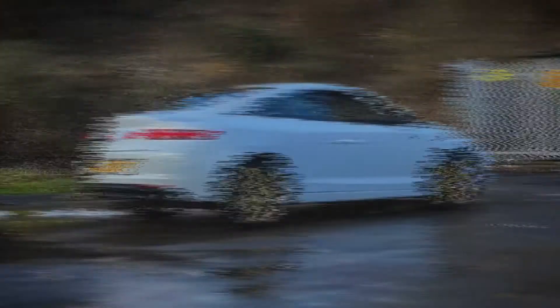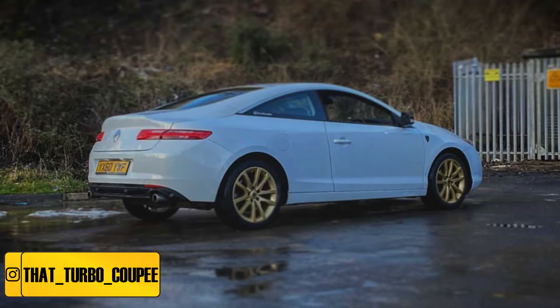Up next we have Jake's Renault Laguna Coupe. This car is a very very interesting car. Before I actually read into it, I thought this car was a Mercedes coupe because it really does look like one. Obviously it's got your Renault badges on it, so it's not a Mercedes, but at a quick look from the back you can mistake it. Jake has done a really nice job on this car.